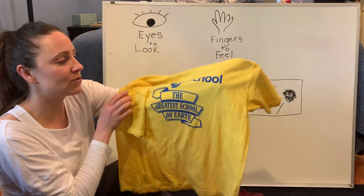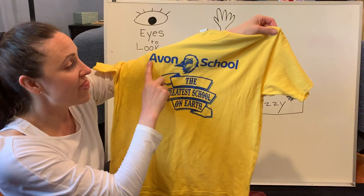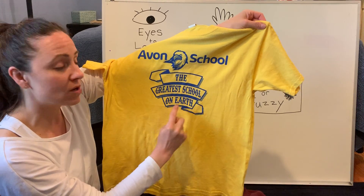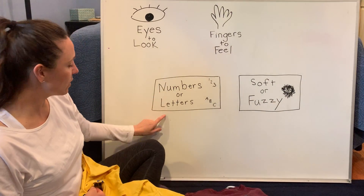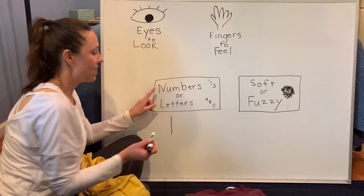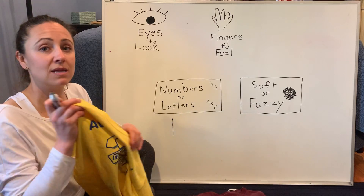This looks like it fits in that category, because if you can see, it says Avon School — that's where we go to school — and they are all letters. The greatest school on earth! So we used our eyes to find those letters. I'm going to put a little mark — that's called a tally — and that tells us we found a shirt that has numbers or letters.